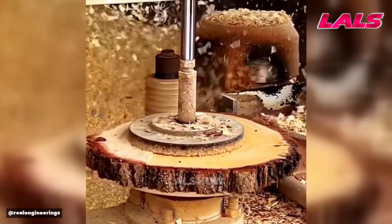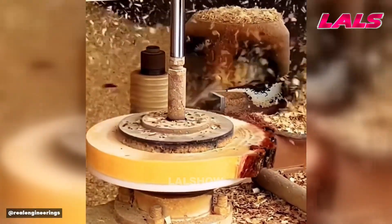Automated machining rapidly turns a rough wood slice into a perfectly round, smooth disc.